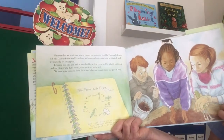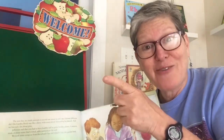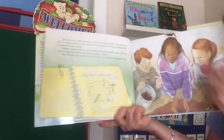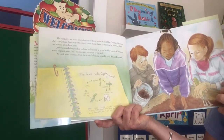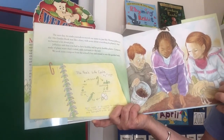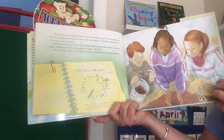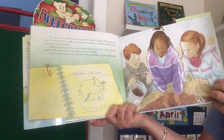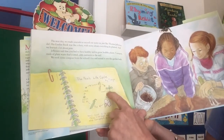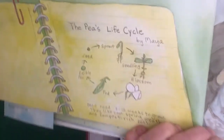The next day we made journals to record our notes in, just like Thomas Jefferson did — and just like you have journals now from Señora Santiago for una semilla, the little beans you're growing. You can be keeping your journal just like a scientist. Thomas Jefferson's garden book was like a diary with notes about everything he planted, and we learned a lot about peas. Jefferson said you had to have healthy soil to grow healthy plants. Compost, made of plant waste that's rotted, adds nutrients to the soil. We took some compost from the school's bin and mixed it into the garden beds. And here's the pea life cycle: sprout, seedling, blossom, pod, edible pea — dries up and makes a little seed, and the cycle starts all over again.